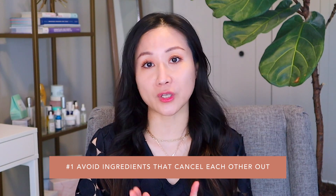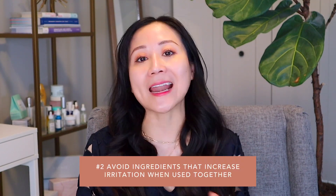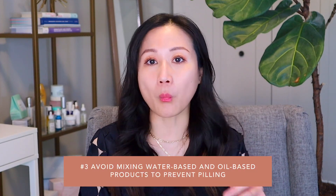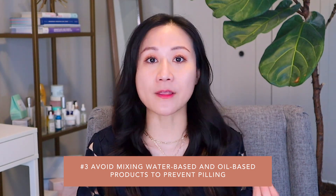Number one, probably the most important thing is to avoid ingredients that will cancel each other out — and really, there are only a few that will not work well together. Two, the most common reason is that ingredients, when used together, will increase the irritancy and lead to inflammation, which is not ideal, especially when you're trying to treat particular concerns like acne and hyperpigmentation. Three is just cosmetic elegance — certain formulations like oil and water-based formulations may not work well together, which can cause skincare pilling: basically the formation of balls of product on your skin.